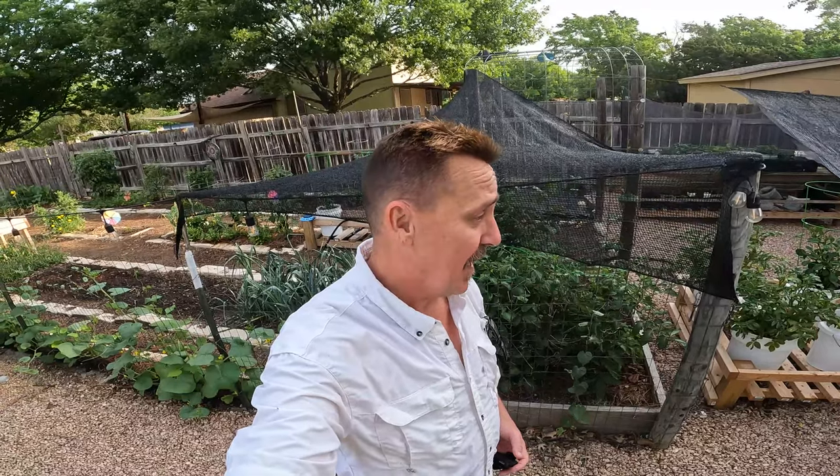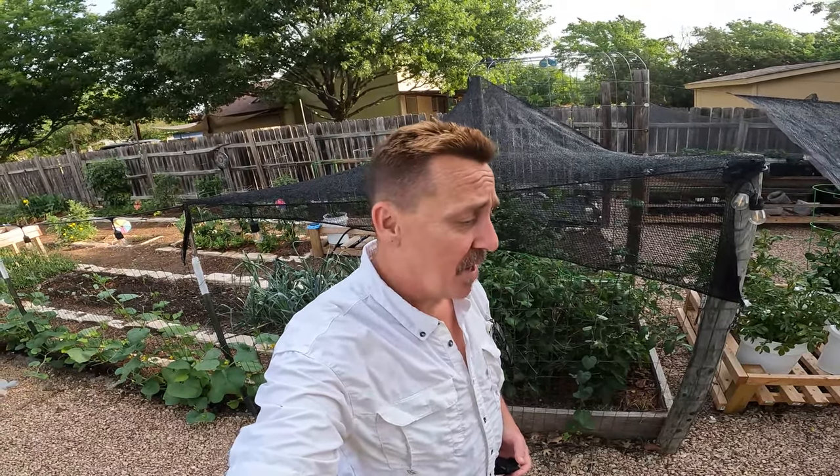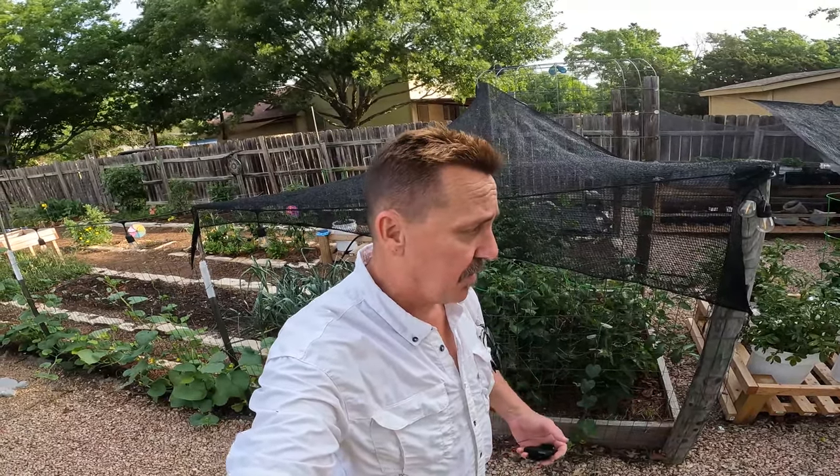Hey friends, Mike here. It's May 18th, Wednesday, and it's hot. We've lost a lot of plants, especially in our hugelkultur garden. That's okay, we've got more time. It's just, it shouldn't be 100 degrees this early in the season. We're just having a heat spell.